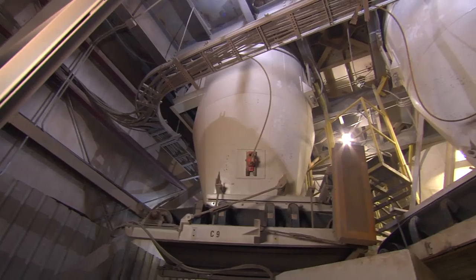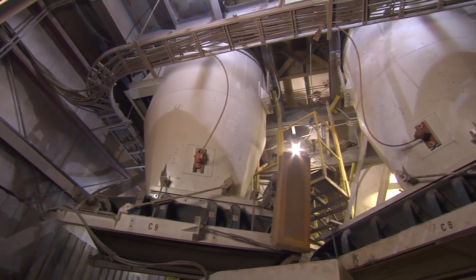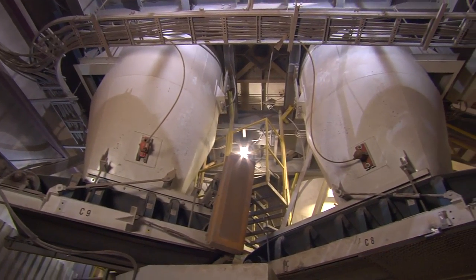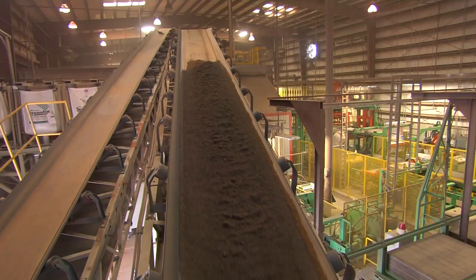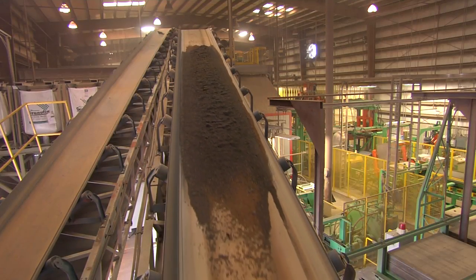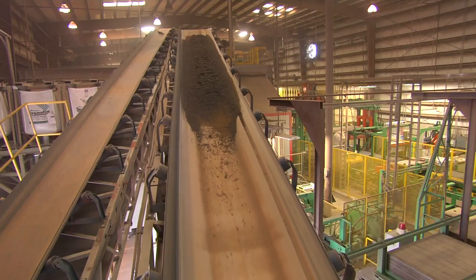We have our base mix — the bottom of the stone — made in one mixer, and the face mix, the Armatech, the top surface — three-eighths of an inch of the stone — made in a separate mixer. That's what makes Cambridge different from all products not produced with Armatech. This is our commitment to you: our double capital investment in our equipment.